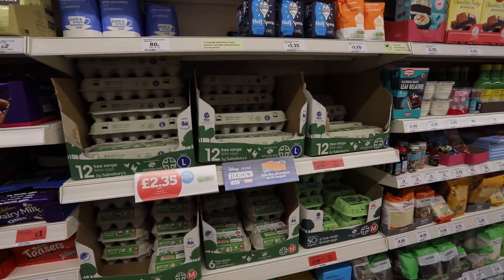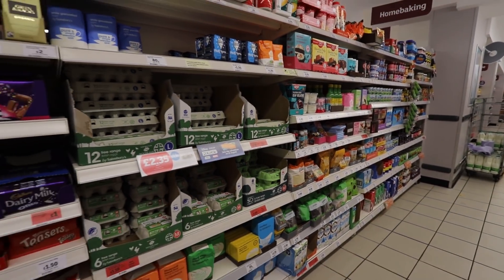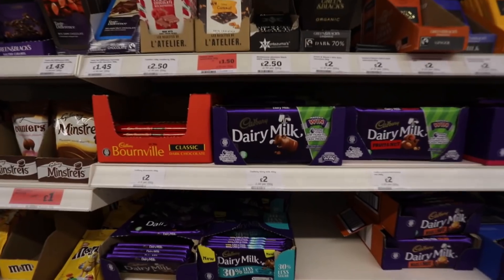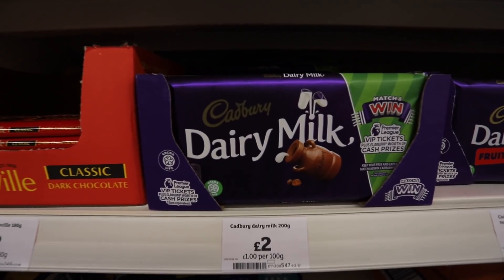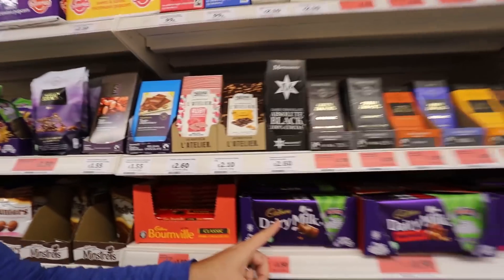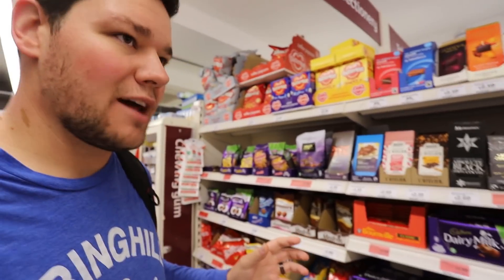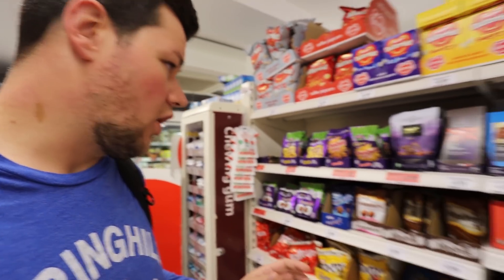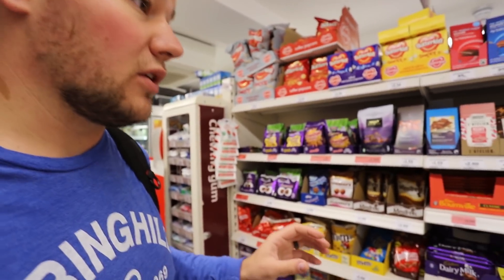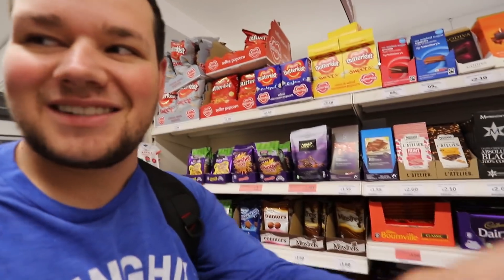Here in the home baking and confectionery section - first of all, those are eggs and they are not refrigerated. In the UK they don't refrigerate their eggs until you get them home. Some people do put them in the fridge when they get home. Also interesting is that Cadbury is like the Hershey's of the UK - everything has Cadbury on it. All the chocolate products are Cadbury and there really isn't a Hershey's-type monopoly here like there is in the States.